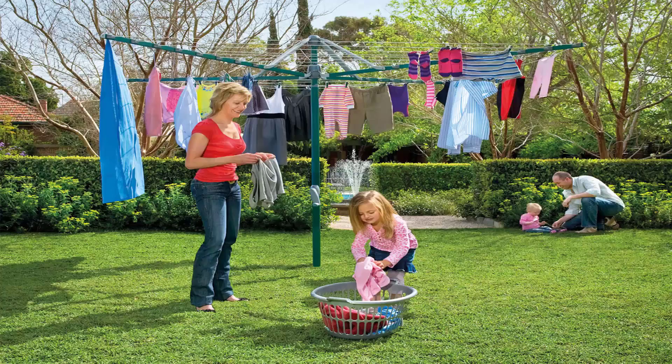Folding rotary clotheslines are the most popular style of rotary clothesline available today. These are generally replacing the more traditional fixed rotary clotheslines like the old Hills Hoist ones with galvanized wire. These units are foldable and can be stored away in case you're having a party or a game of cricket or soccer or something like that.